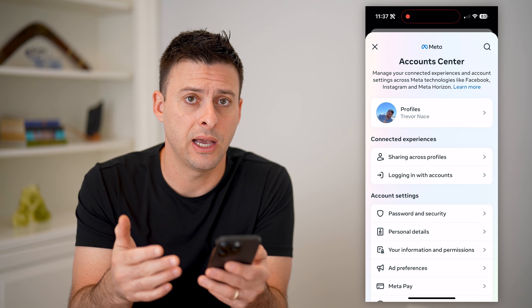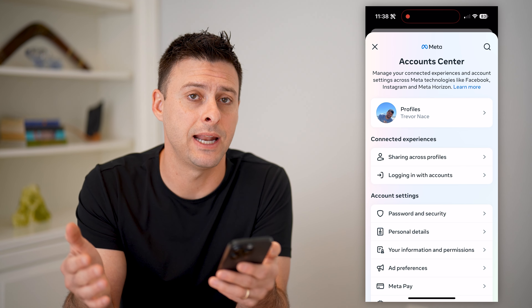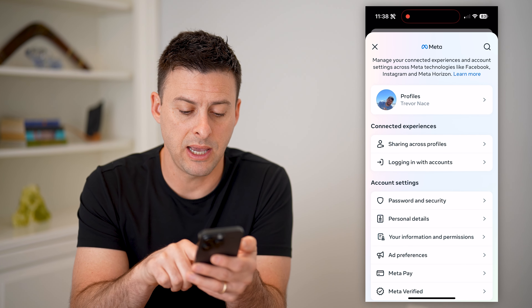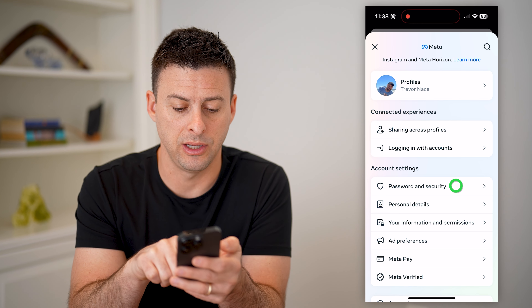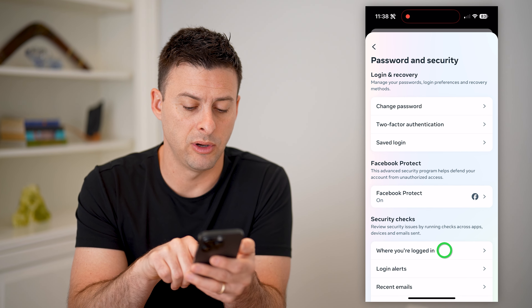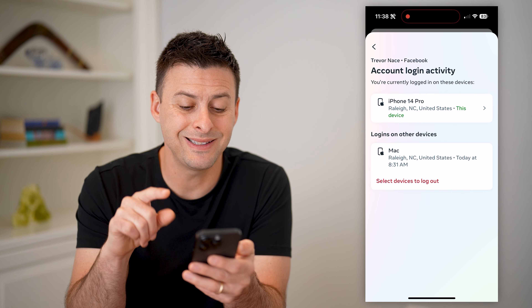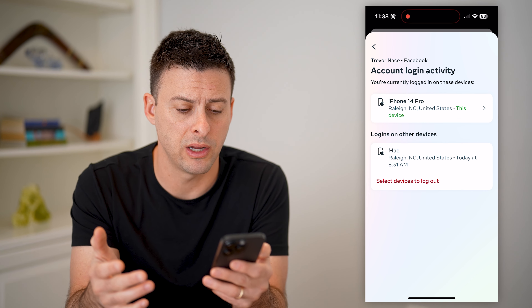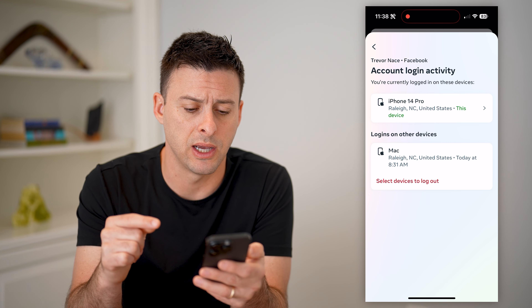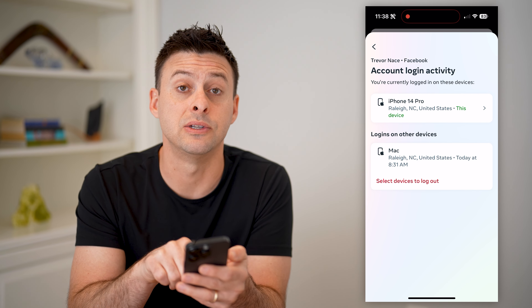If somebody has hacked your account, essentially they have logged into it without your permission — that's always step number one, they gained access to it. So let's check to see if someone has gained access by tapping on Password and Security. Then scroll down and tap on Where You're Logged In. Tap on your Facebook account and check to see if any devices or locations — city, state, or country — are ones you don't recognize. If you don't recognize them, I'd recommend logging them out by tapping Select Devices to Log Out.